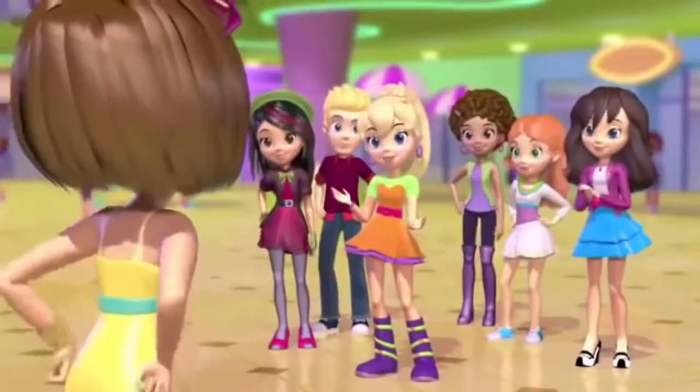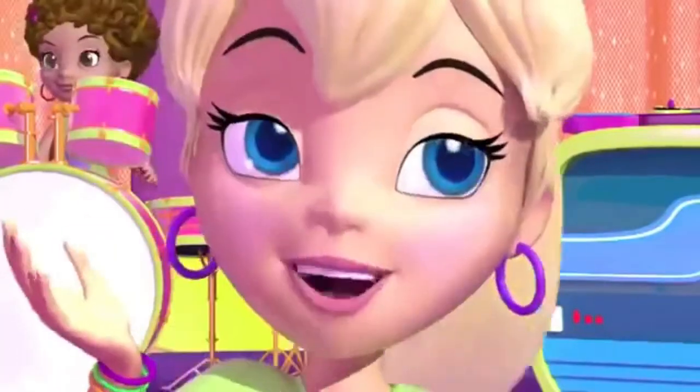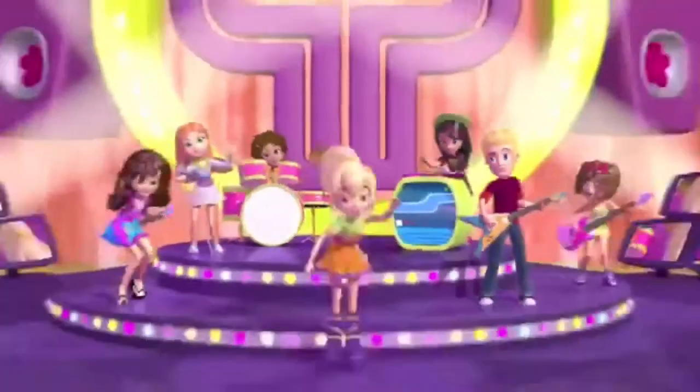Took the words right out of my mouth. Today's mission: find the fun, polystyle. Turn it up!